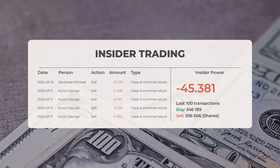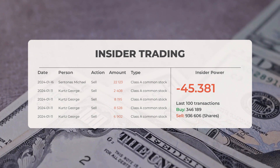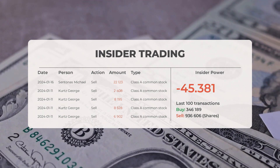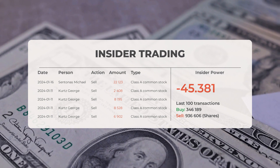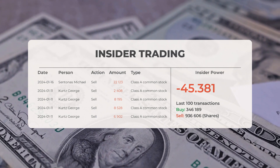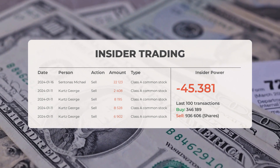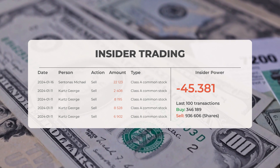According to multiple analyst sources, CrowdStrike has received a combined average rating of buy. Looking at recent insider trades: on January 16th, 2024, Michael Santonas conducted an insider sell of 22,123 shares of Class A common stock. On January 11th, 2024, George Kurtz conducted multiple insider sells — of 2,408 shares, 8,528 shares, and 6,902 shares of Class A common stock.